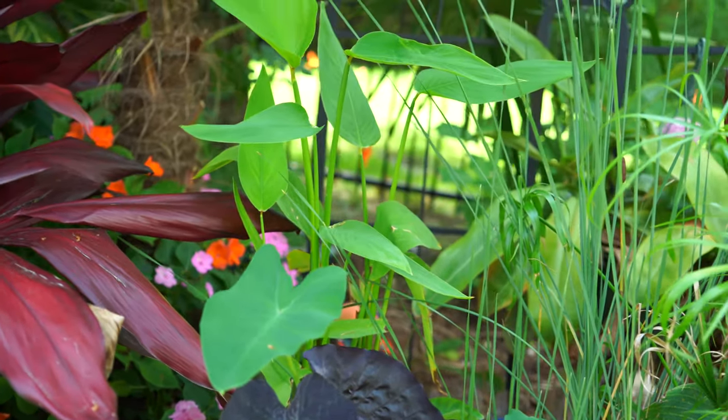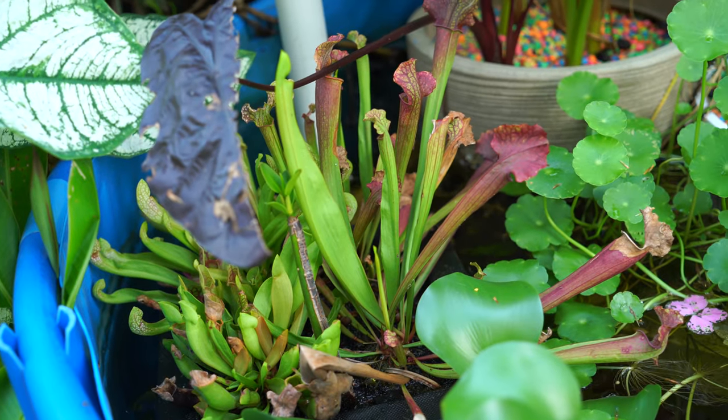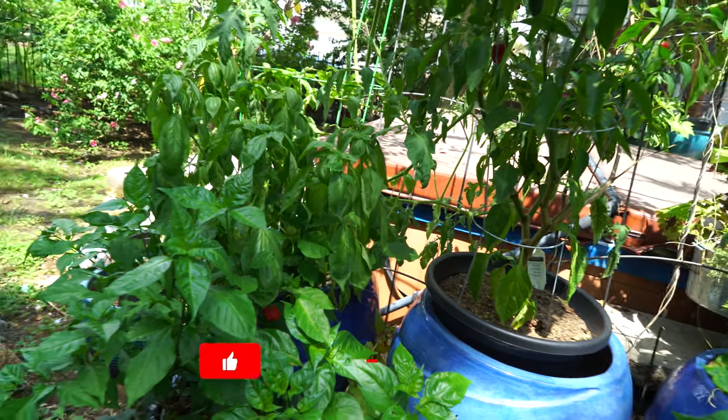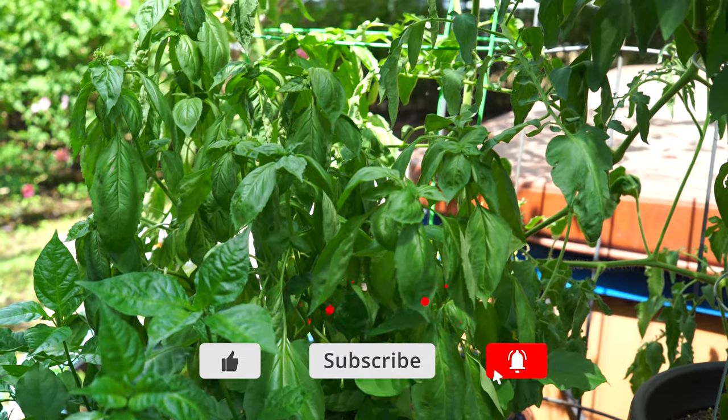Many cattails are doing their thing. There are some various color cages and some thalias behind them — those are red stem thalias, they don't have a ton of color on them right now. All the sarracenias, the pitcher plants, are doing great, and the fish are too — they're nice and healthy.